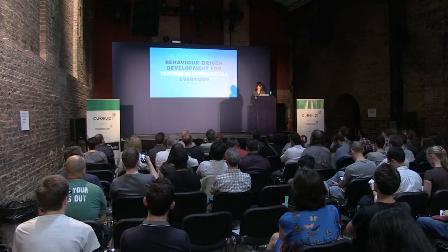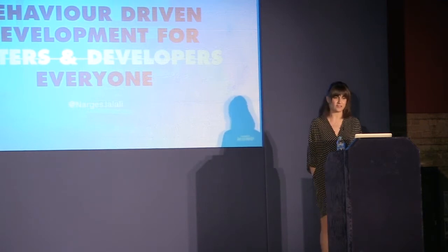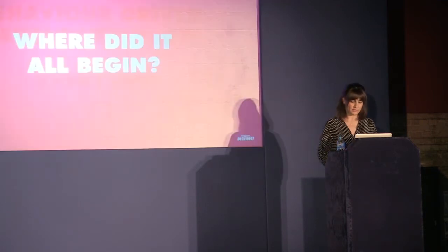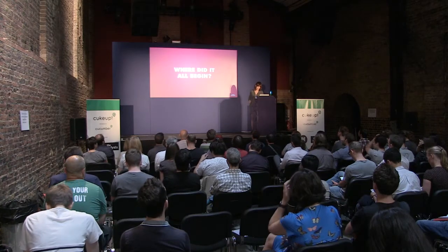I'm Nargis. It's good to see you all. Today I'm going to talk about behavior-driven development for everyone. The title really gives it away. But before I do that and tell you how I got introduced to BDD, I'd like to say what I do, where I work, and what we do.